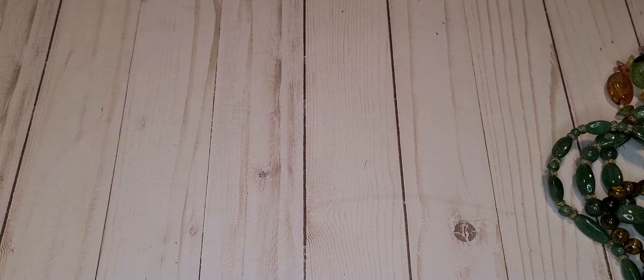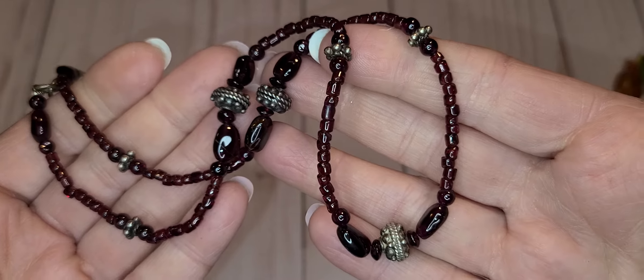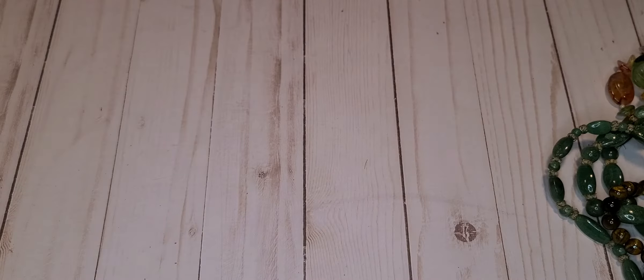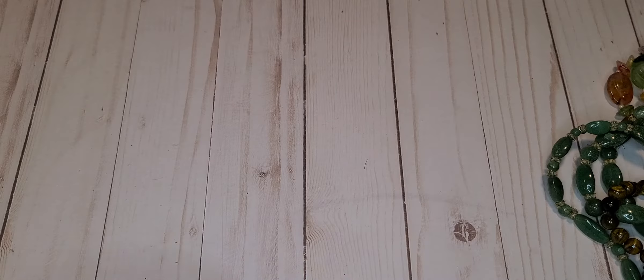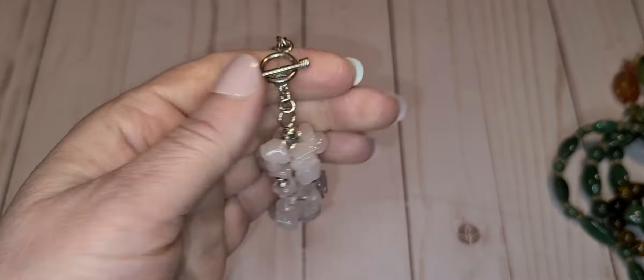It's a pretty necklace. I like this one — it's a garnet, I don't know if you can see the red, very cute. I like them all, I like the feel of stones. Some were just straight-out plastic and some were stones. And then we have this one — like a pink quartz, then a pink quartz chip bracelet with a toggle clasp.